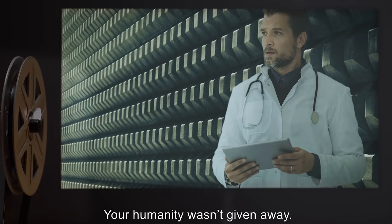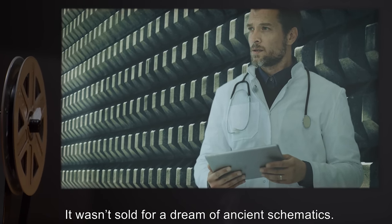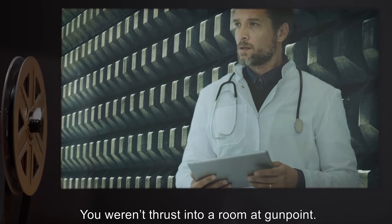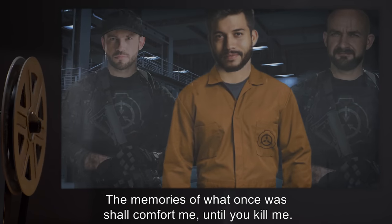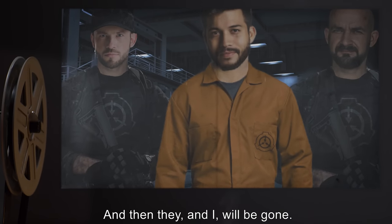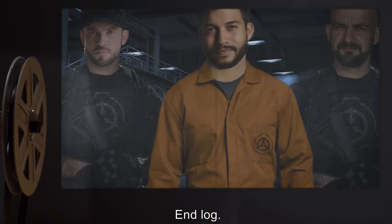Except your humanity wasn't given away. It wasn't sold for a dream of ancient schematics. You weren't thrust into a room at gunpoint. And you do not know. I shall be silent now. The memories of what once was shall comfort me, until you kill me. And then they, and I, will be gone. Another body on the pile. End log.